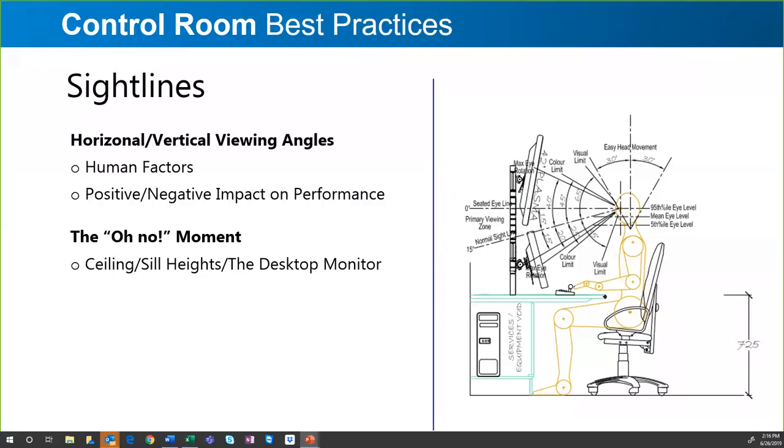There's the 'oh no moment.' I frequently work with architects, construction companies, and end-user customers. This isn't their full-time job, and I don't expect them to know this — that's why they hire us. When you select your consoles and decide on the monitors at the desktop, taking into account the ceiling height and the video wall is critical to ensure the operator can see over the top of their desktop monitors and still see the bottom of the video wall.